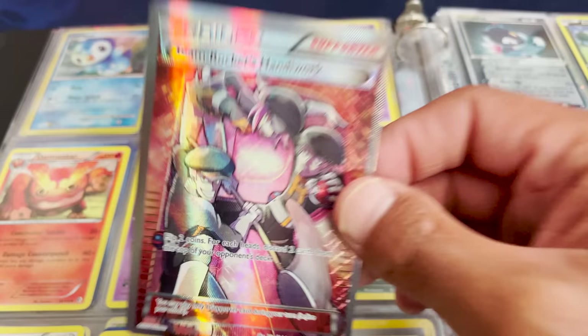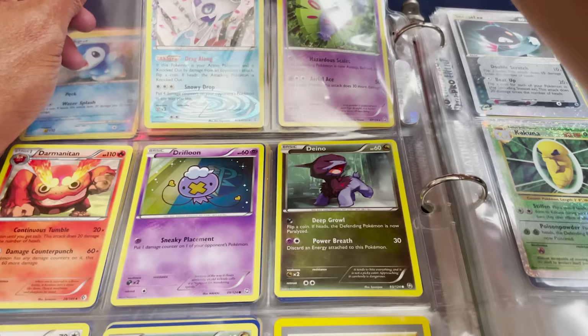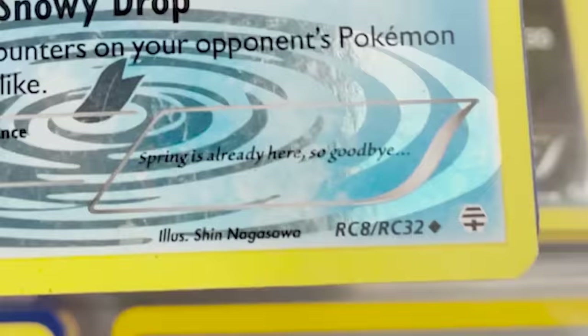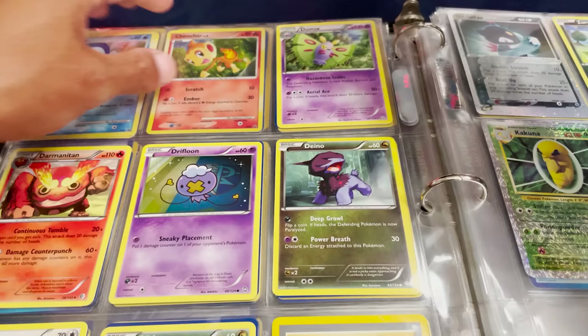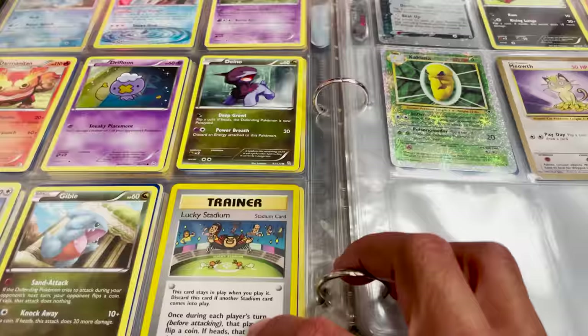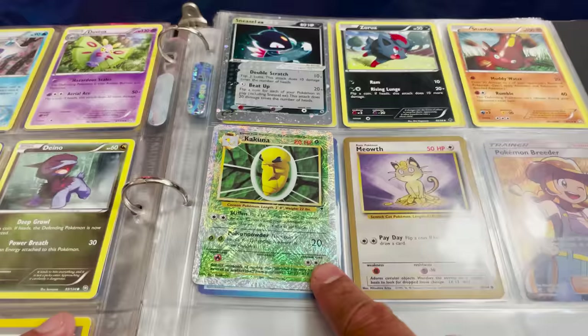Froslass, what are you doing in here? This is the Froslass I believe is from the Radiant Collection — Radiant Collection number eight. This is the OG Froslass that used to meme us when we were opening Generations. Lucky Stadium — that's a cool card. A Kakuna from Legendary Collection — all the Legendary Collection cards are really, really cool looking.